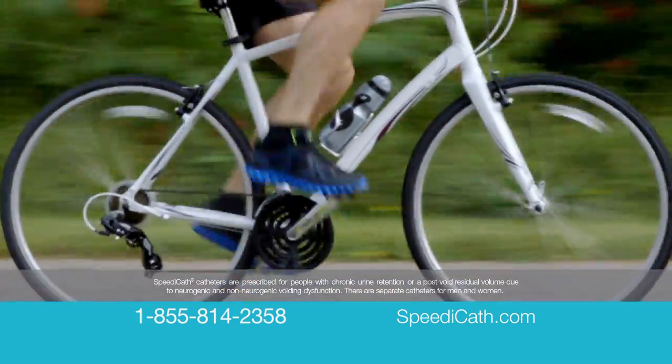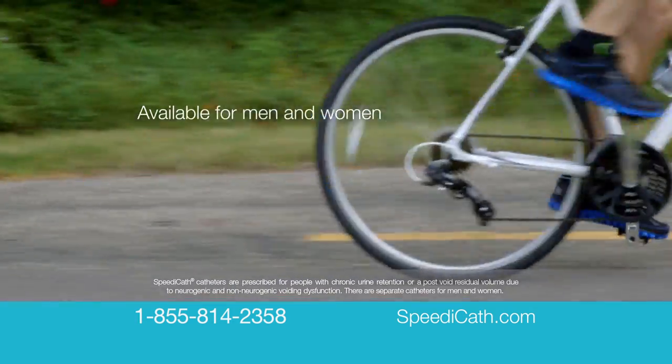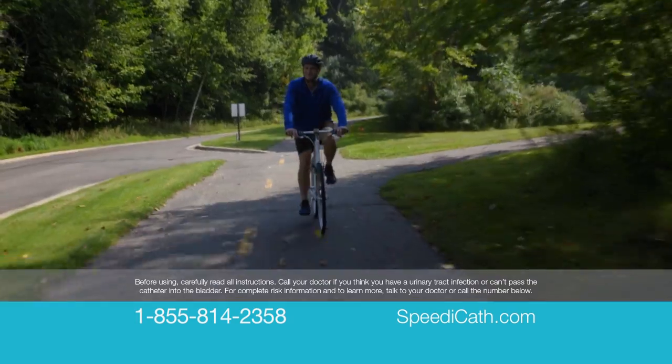SpeedyCath catheters are prescribed for people with chronic urine retention or a post-void residual volume due to neurogenic and non-neurogenic voiding dysfunction. There are separate catheters for men and women. Before using, carefully read all instructions. Call your doctor if you think you have a urinary tract infection or can't pass the catheter into the bladder.